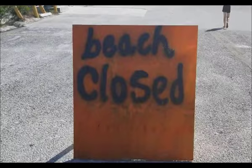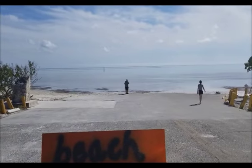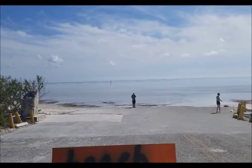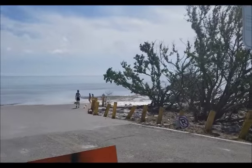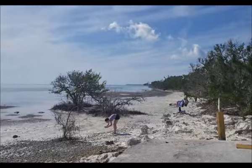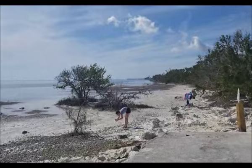You can see the beach is closed, but it's not stopping people from coming out, flying their drones, taking a look. Some people the other day were swimming. It's New Year's Day today, January 1st, 2018, so it's very, very low tide right now.